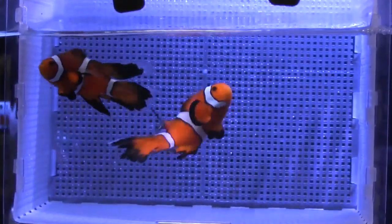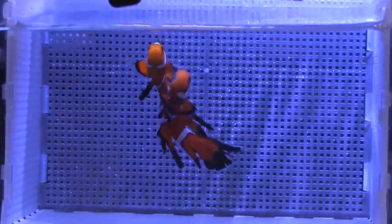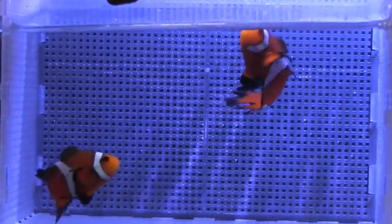Sometimes designer clownfish can be very expensive. What do you anticipate that these will sell for? We're actually hoping to produce enough of them to keep the price low so that the retail price is less than $100. That's our goal. So maybe sometime in 2015? Yep, we're hoping — we'll work on it.